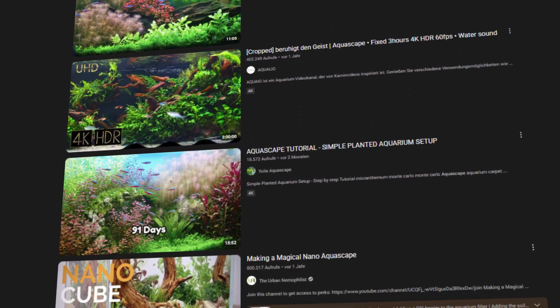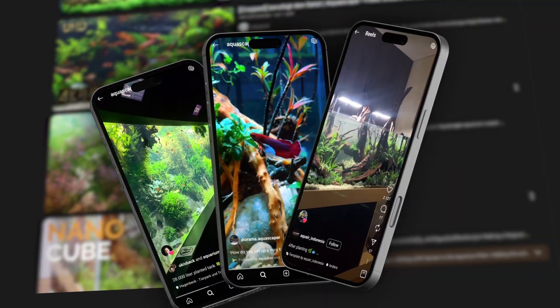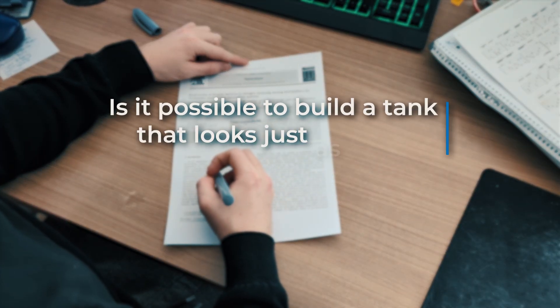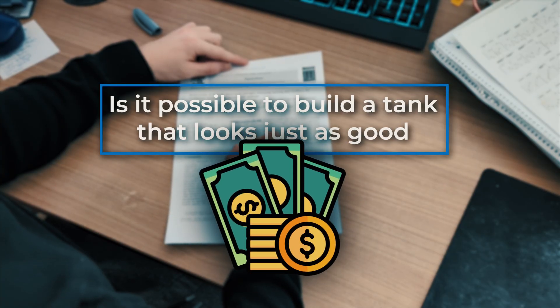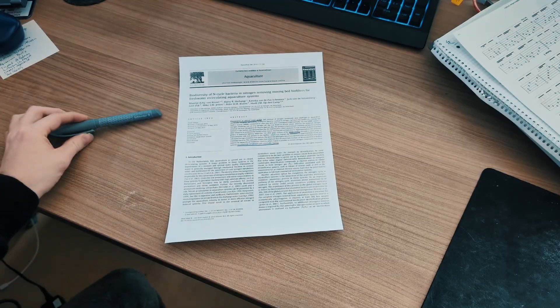When you scroll through YouTube, you see them everywhere — these beautiful and obviously expensive aquariums. As a student, I had to ask myself: is it theoretically possible to build a tank that looks just as good, but without spending a fortune, by just using the science behind it?